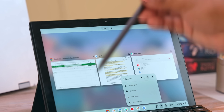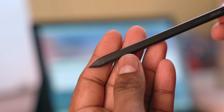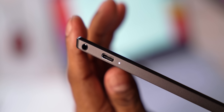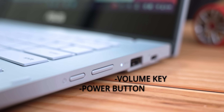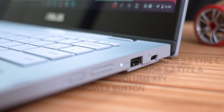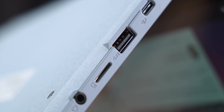The CX3 also includes the garaged USI pen with the same fast charging. Given its full laptop form factor, it offers way more I/O than the CM3. To the right you've got power and volume keys alongside a pair of USB 3.2 Type-A and Type-C ports, and to the left another pair of the same ports, this time with a microSD card slot and a combo audio jack.